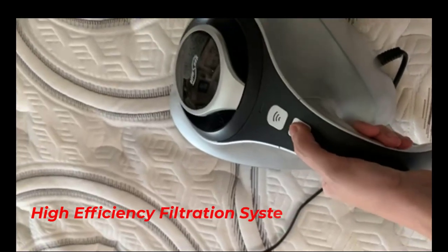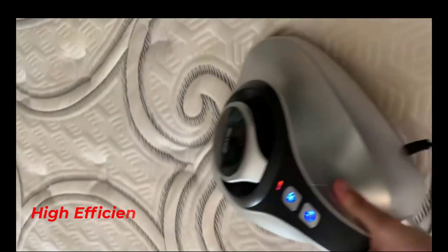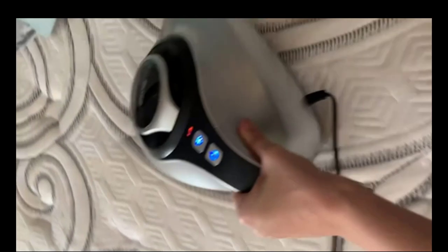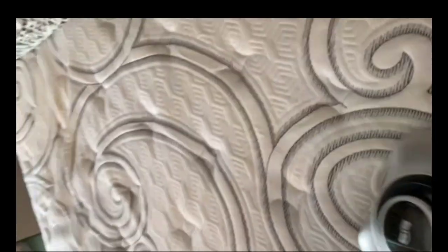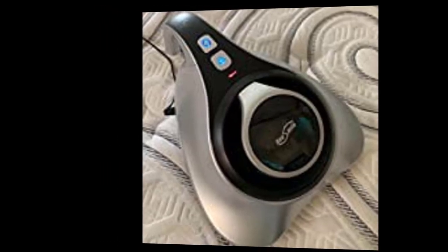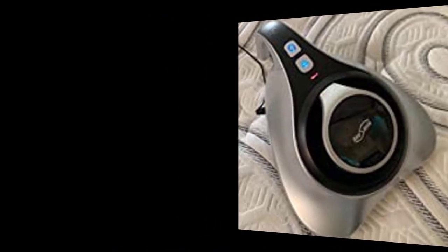High Efficiency Filtration: The bed vacuum HEPA filter deeply purifies and captures 99.97% of particles as small as 0.3 microns. The mattress vacuum machine can instantly absorb hair, pollen, dust, pet dander and releases fresh air. The fully sealed filtration system effectively separates clean air and dust without leakage.